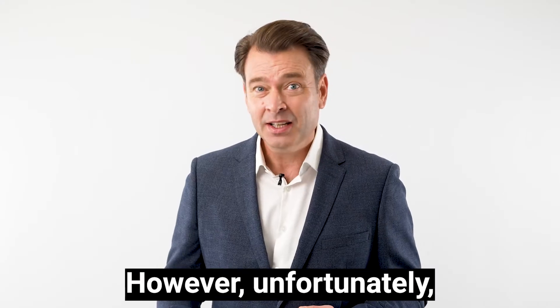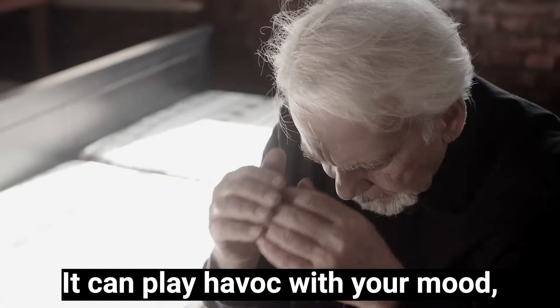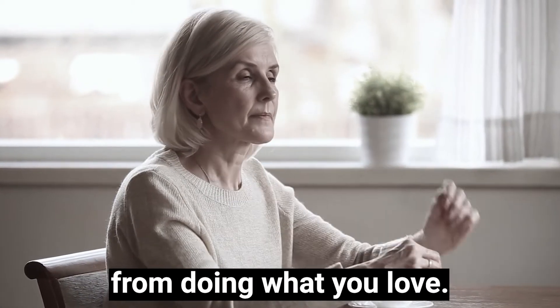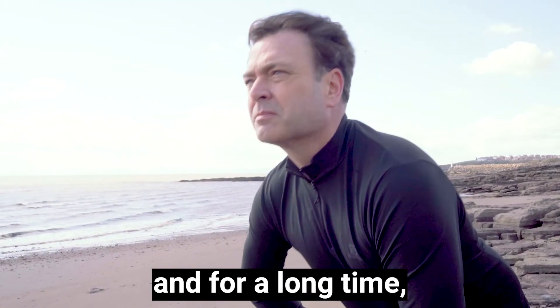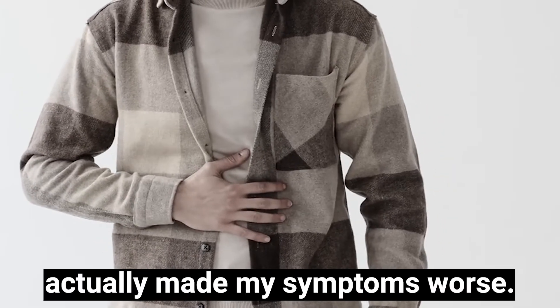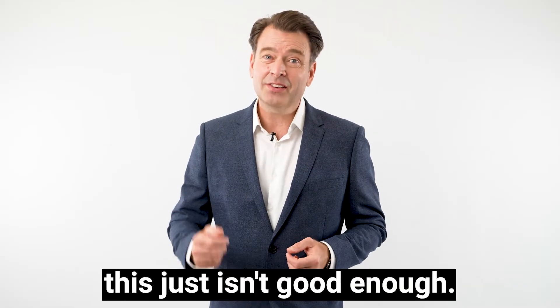Unfortunately, the symptoms can spread far beyond your digestion. It can play havoc with your mood, sap your daily energy and ultimately stop you from doing what you love. I know because I've faced these problems myself and for a long time nothing I tried made any difference. In fact, a lot of things I tried actually made my symptoms worse, and if you're like me, this just isn't good enough.